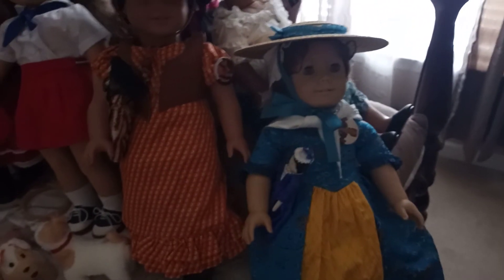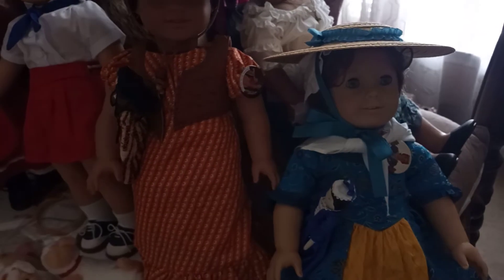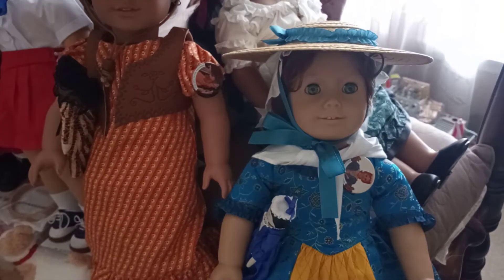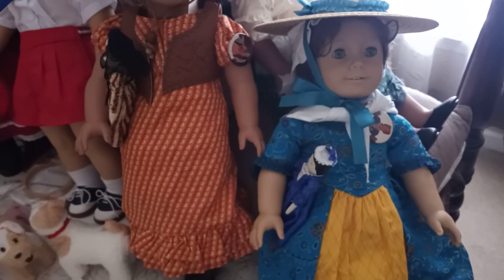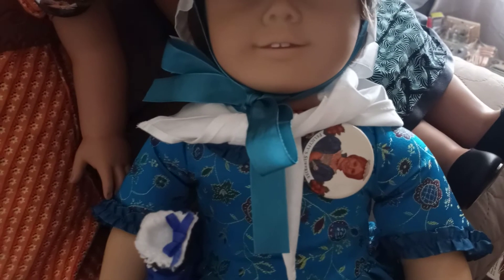I usually have her in her meet outfit, which was the only outfit I had for Felicity's collection for many years because I recently got her secondhand. She came with her outfit, so I was really happy I didn't have to track down her outfit. Her meet outfit and her Be Forever outfit, along with the Be Forever undergarments and accessories and her meet accessories, are the only things I have for Felicity besides her doll. I also have a bunch of pins from her storybook collection.